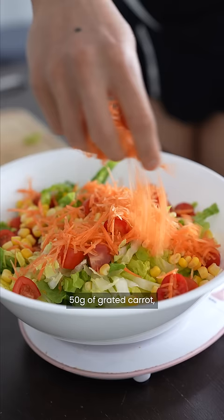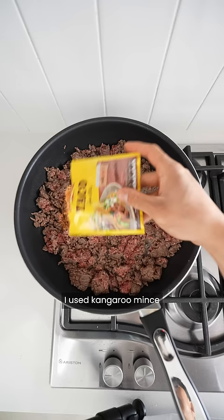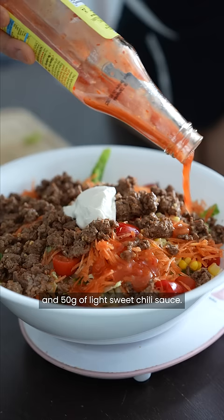50 grams of grated carrot, and 150 to 200 grams of your protein of choice — I used kangaroo mince and just cooked it with a taco seasoning mix. Then for the dressing, I used 20 to 30 grams of light sour cream and 50 grams of light sweet chili sauce.